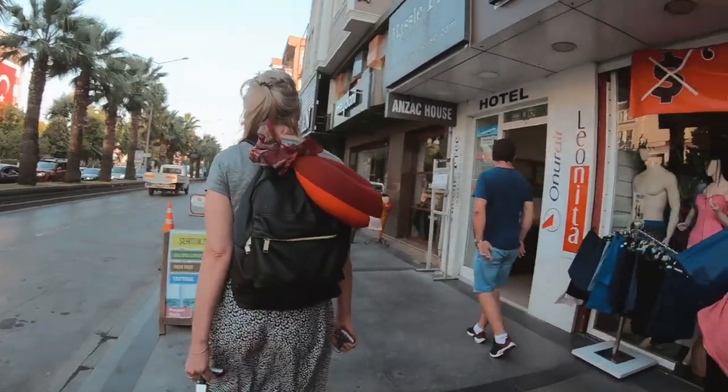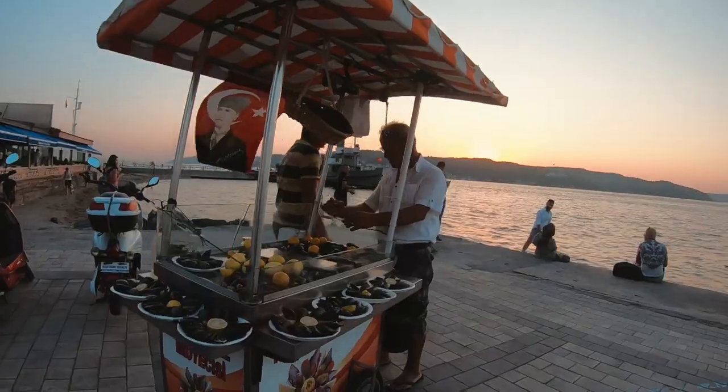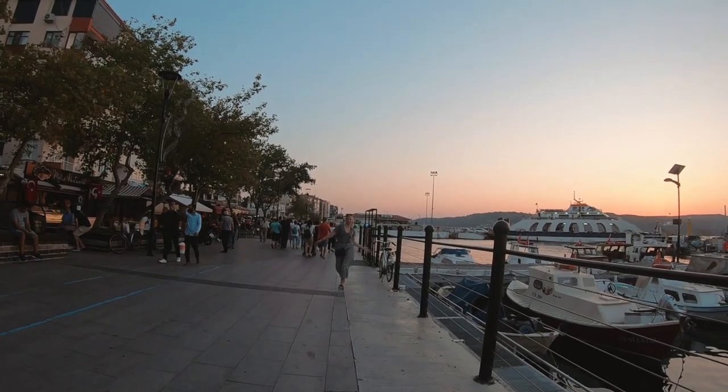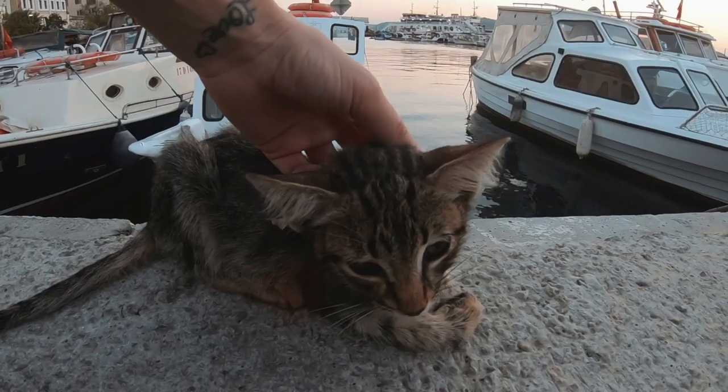So we're in Chanakale and this place is recommended to stay when you want to do the Gallipoli tour because it's super close. And look how cute the streets are — cobblestone. There's a clock tower. We're right on the water. It is adorable. Oh, some mussels. Got my cup of tea, you can smell waffles. Just found all these cats — so cool, and they're so affectionate.